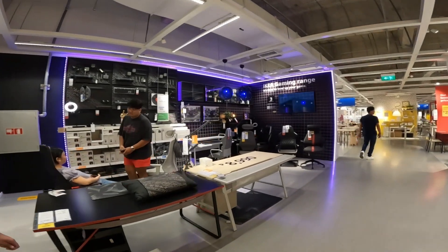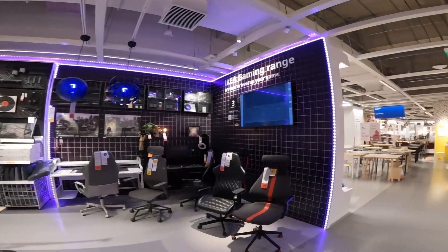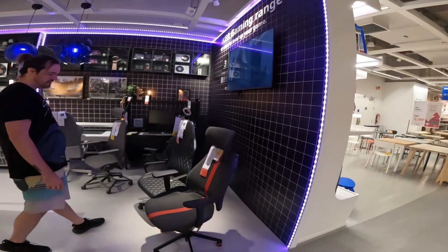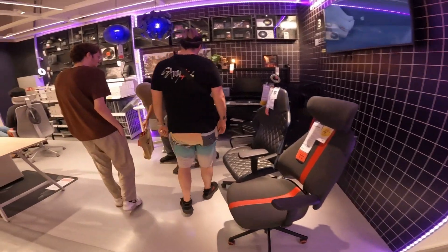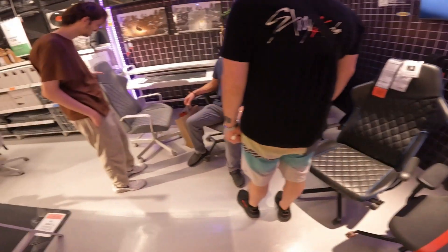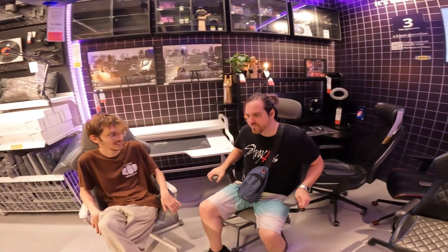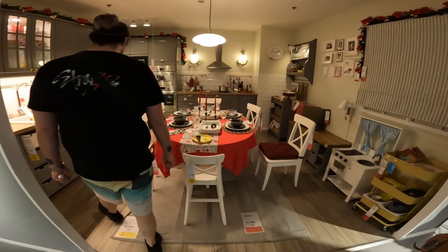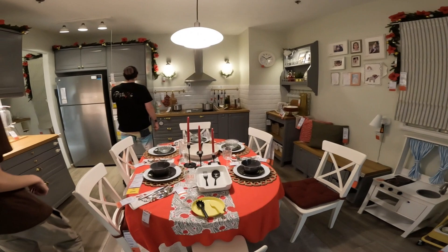I do not want these chairs because ours at the studio were kind of like that, but this one's nice. This does not have the same back support the ones at the studio had. This is cozy though. Someday I'll have cool stuff.